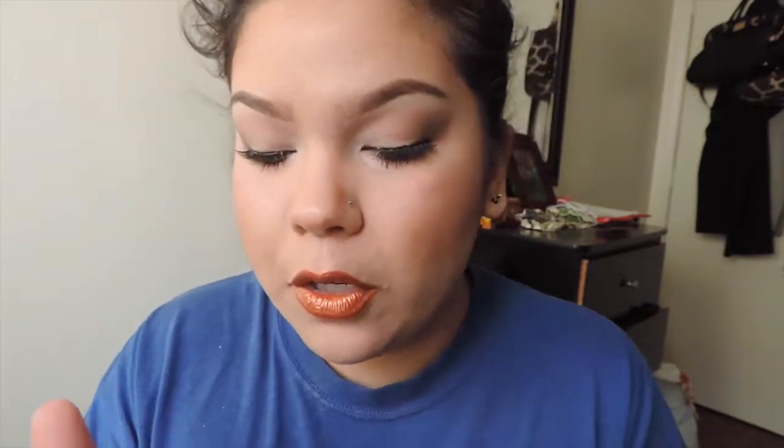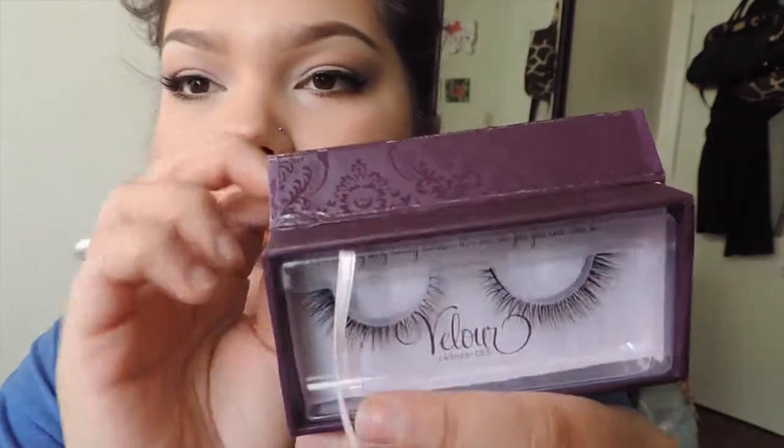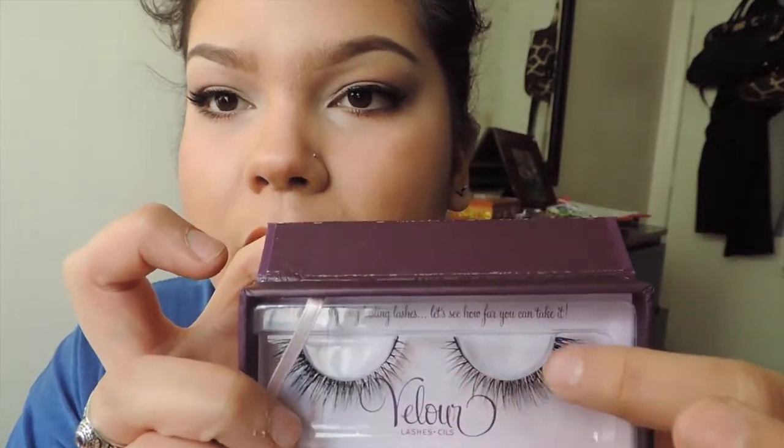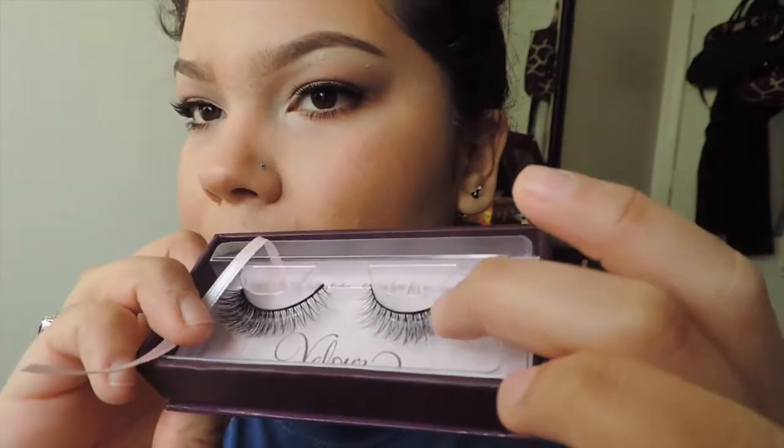They retail for $35 to $50 depending on the style. This is what they look like — they're really soft with a really nice band and everything. So, accepted or rejected? You guys are going to have to reject this item, and let me tell you why.